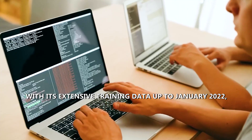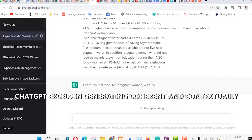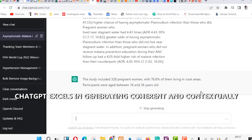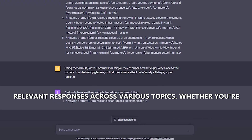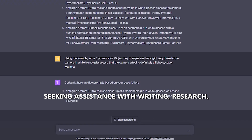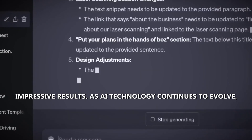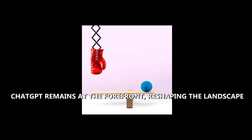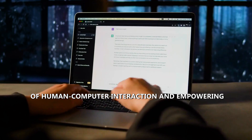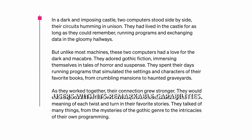With its extensive training data up to January 2022, ChatGPT excels in generating coherent and contextually relevant responses across various topics. Whether you're seeking assistance with writing, research, or simply engaging in casual conversation, ChatGPT delivers impressive results. As AI technology continues to evolve, ChatGPT remains at the forefront, reshaping the landscape of human-computer interaction and empowering users with its remarkable capabilities.